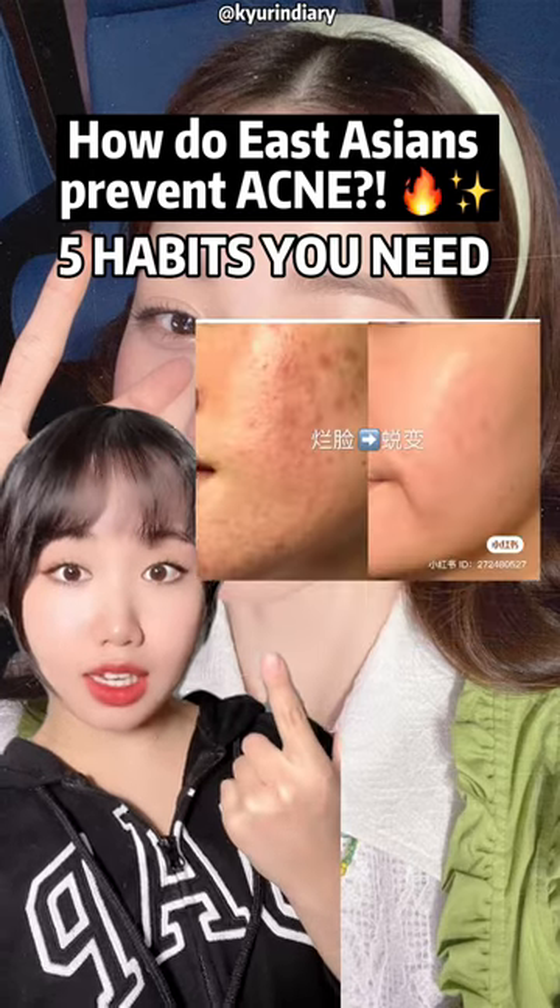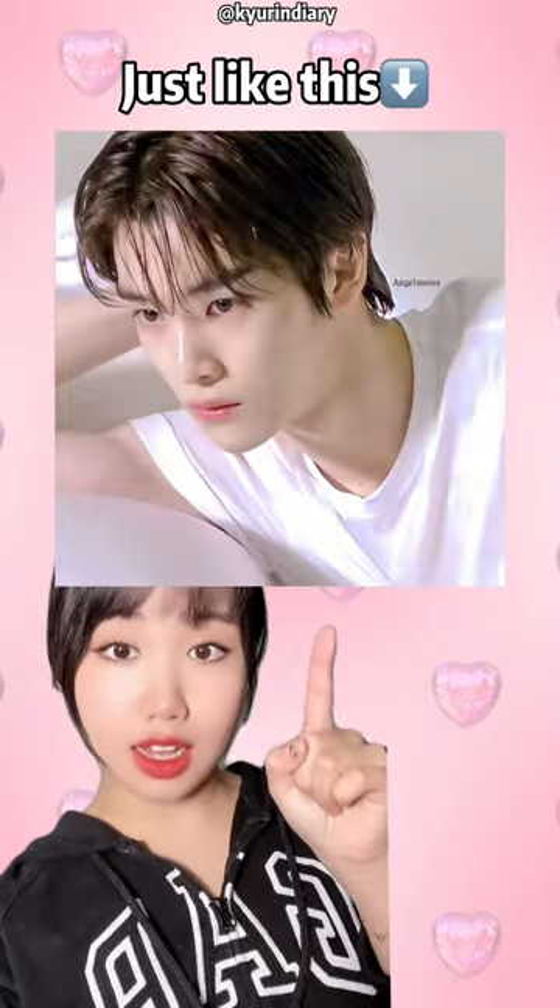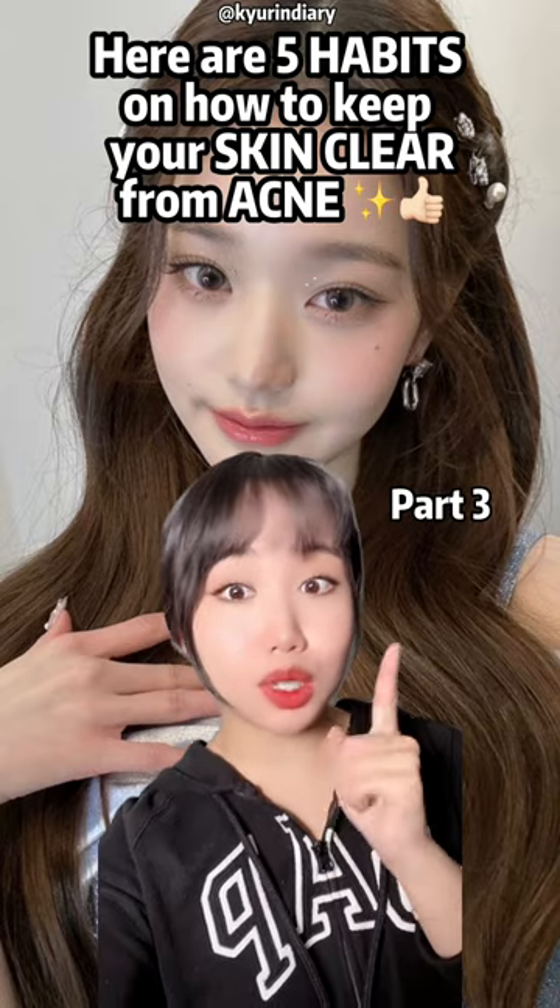How do East Asians prevent acne? Like this, this, this, and this. Here are another 5 habits that you will need.